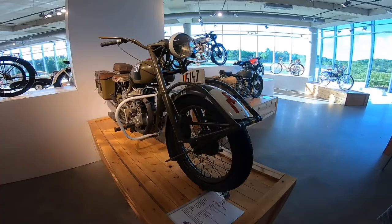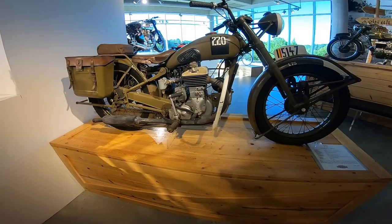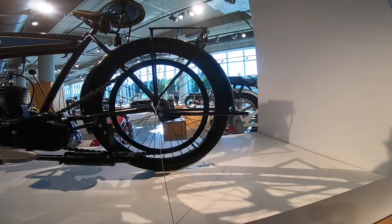Look at this FN Military M13 for the Belgian military. Monet and Goyon, 1922 — look at this sweet looking bike. Really interesting setup here with the belt drive.